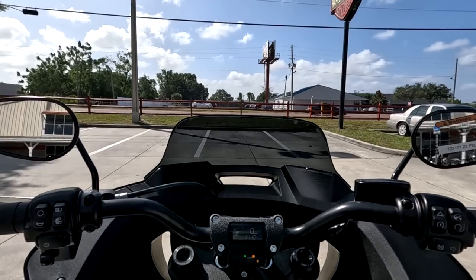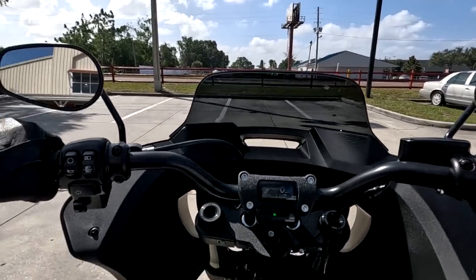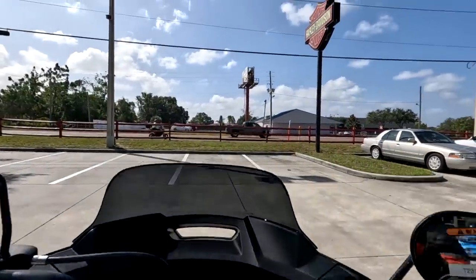But that's the style and I guess people like that. So let's take it out for a ride. Again, this has got the 117 motor just like my bike, the Street Glide ST, and mid controls.